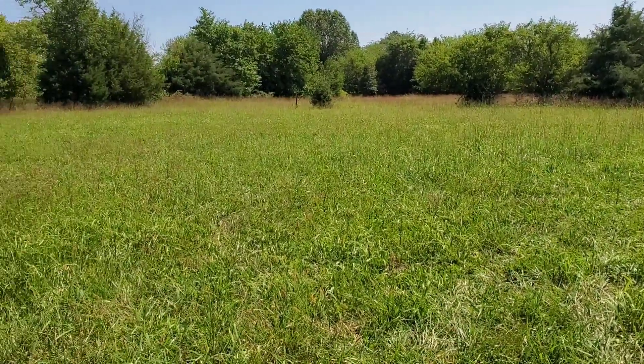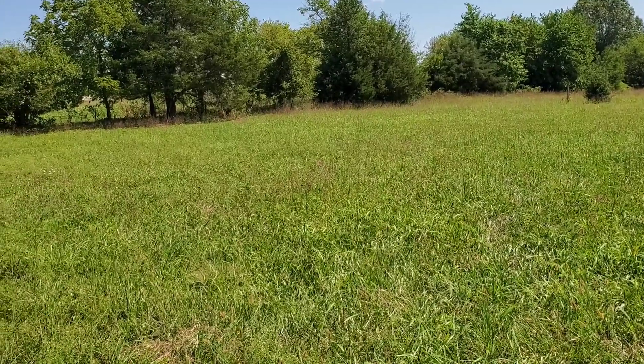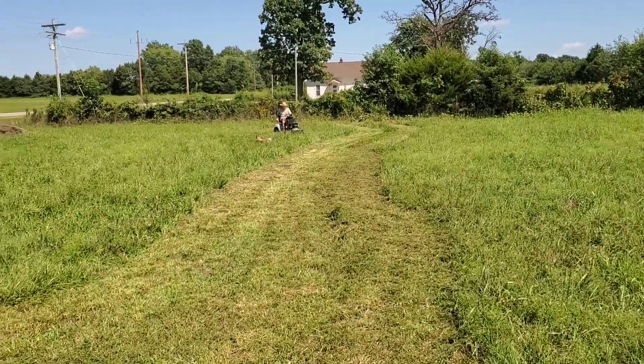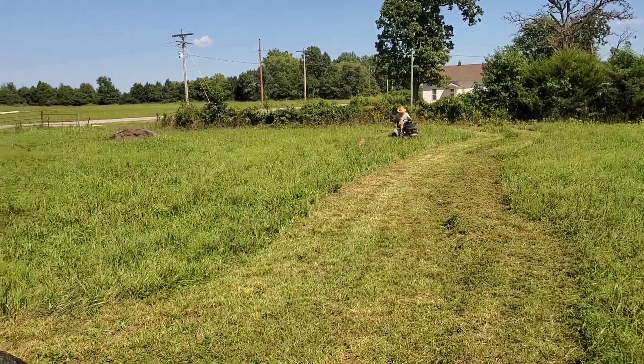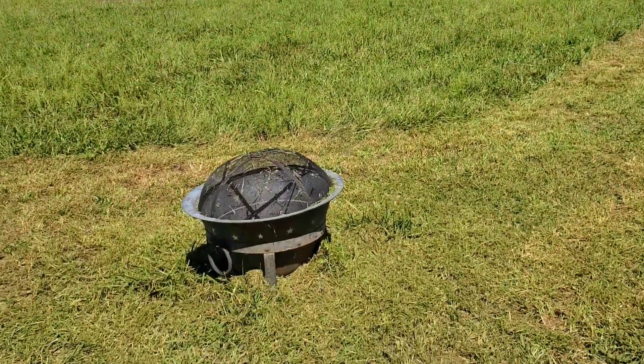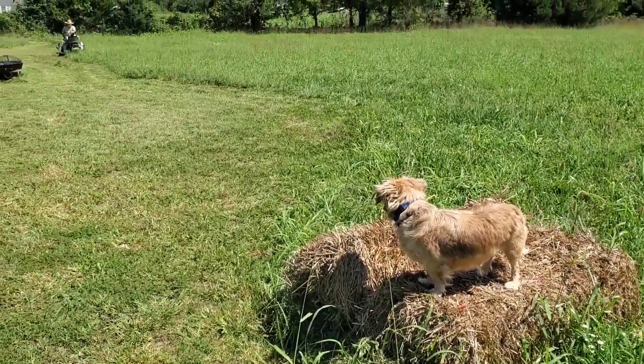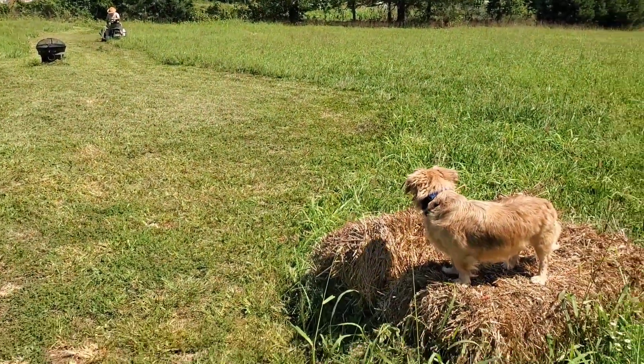We did do some research today and found out that high tunnels are not that expensive, and you can get funding through Food Shop Farmer. The dog was riveted.